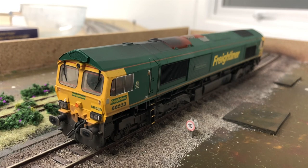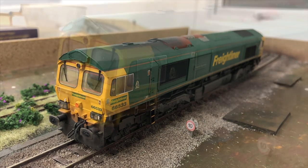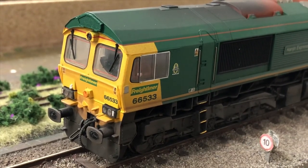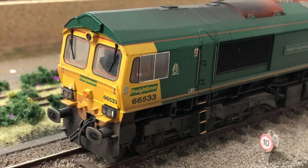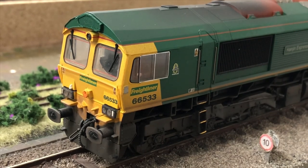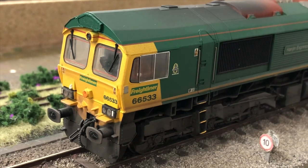So without further ado, I'm just going to get straight into the video. Just a little bit of history about the company itself: GC Weathering have been going for a good 25 years off the top of my head, so they've definitely got the experience behind them. The photos they post on their social media certainly speak for themselves.